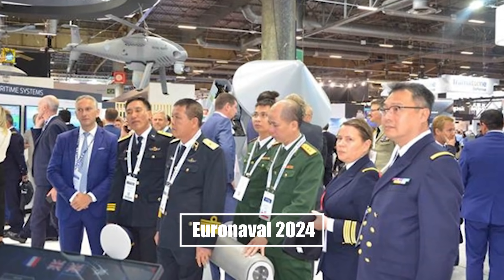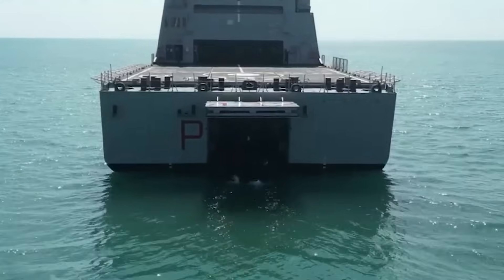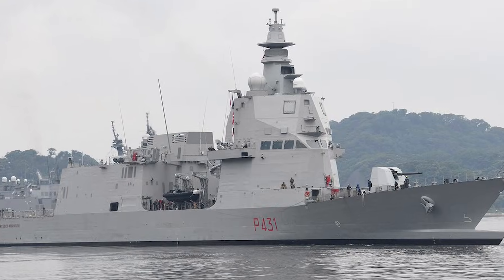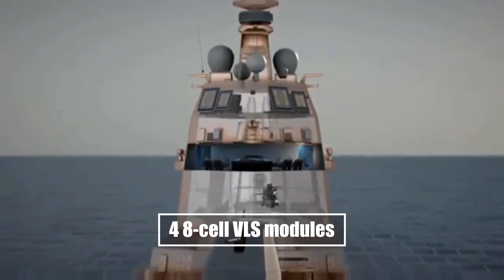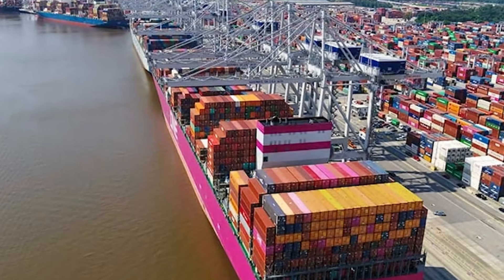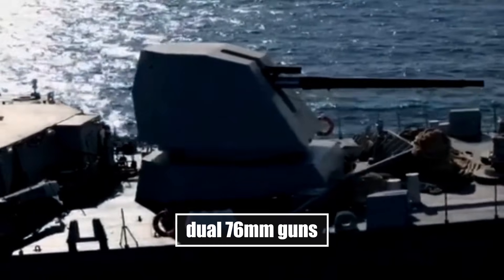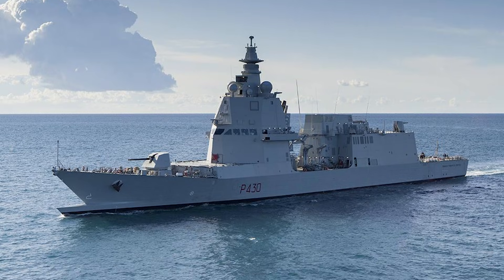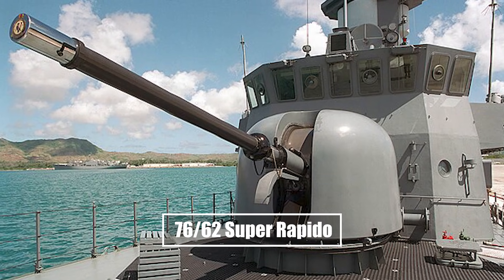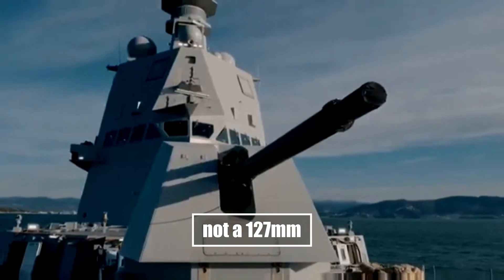At Euronaval 2024, Italy pulled back the curtain on the PPA EVO. The hull was reworked to add a massive VLS battery — up to 64 cells — forward and amidships. The bow was redesigned for four eight-cell VLS modules, the crane replaced with another four eight-cell block, all while keeping R-HIB stations and container slots. The EVO kept the dual 76mm guns — one at the bow, one over the hangar — both with Strales/DART for anti-missile and anti-UAV defense. The forward gun was a 76/62 Super Rapido, not a 127mm, to maximize VLS space.